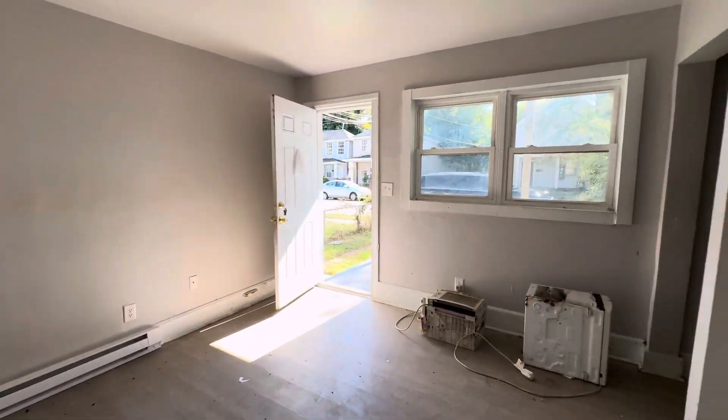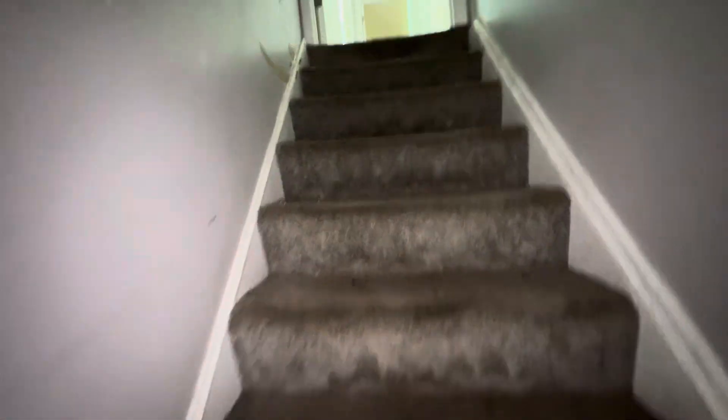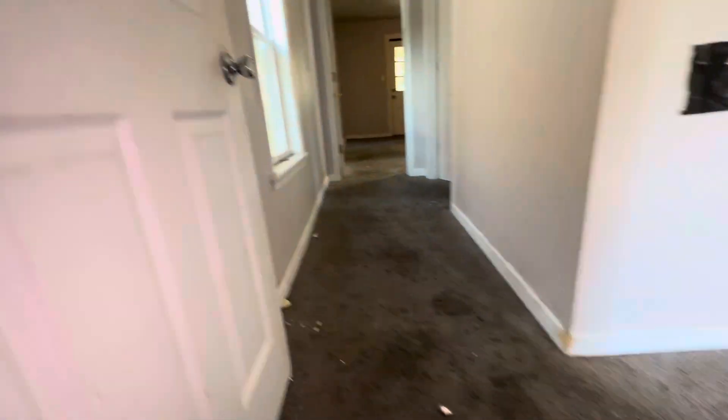Let me go upstairs now. Got two window units right here. These stairs definitely need paint. This handrail definitely needs paint. I wouldn't touch anything in this house without gloves. Paint the shit out of this house.